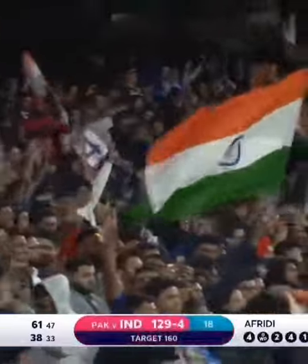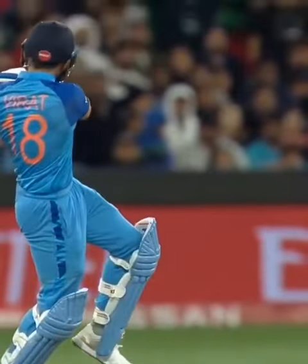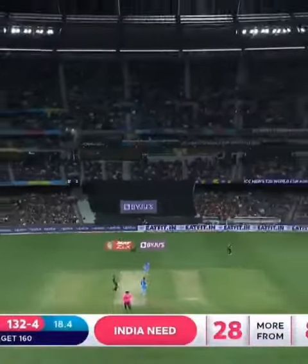It's 129 for four, 31 needed off two. Beautifully plays the short one this time — just getting inside it and helping it over. Kohli goes down the ground, Kohli goes out of the ground.